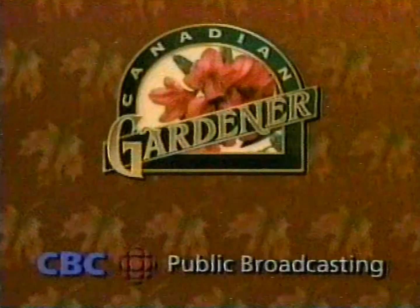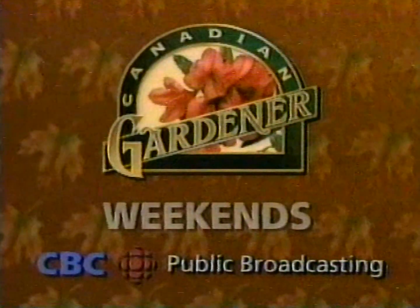And if you want to learn more tips like that, join us for Canadian Gardener Weekends on CBC. For gardening tips and more, it's the Canadian Gardener.